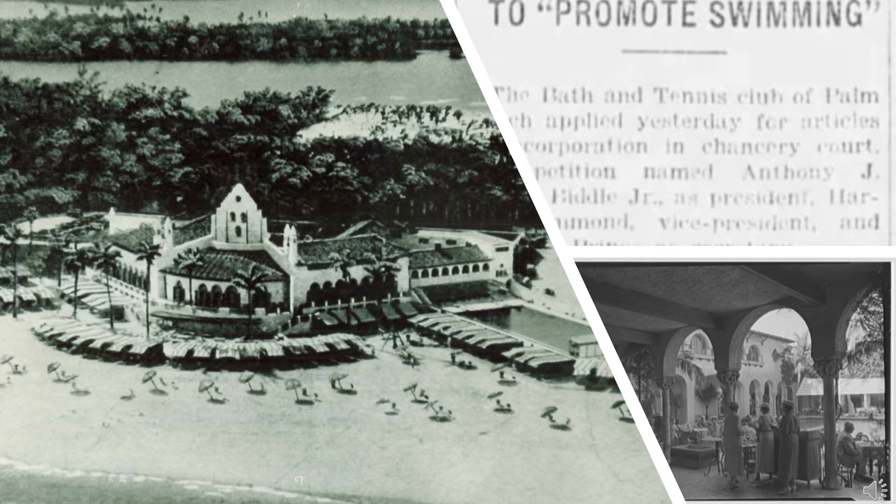Urban's 85,000 square foot club was erected as a Mediterranean Revival building with Mission, Moorish, and Asian influences. Featuring a stucco exterior and a red barrel tile roof, Urban's Bath and Tennis Club incorporated rectilinear massing and curvilinear shapes.